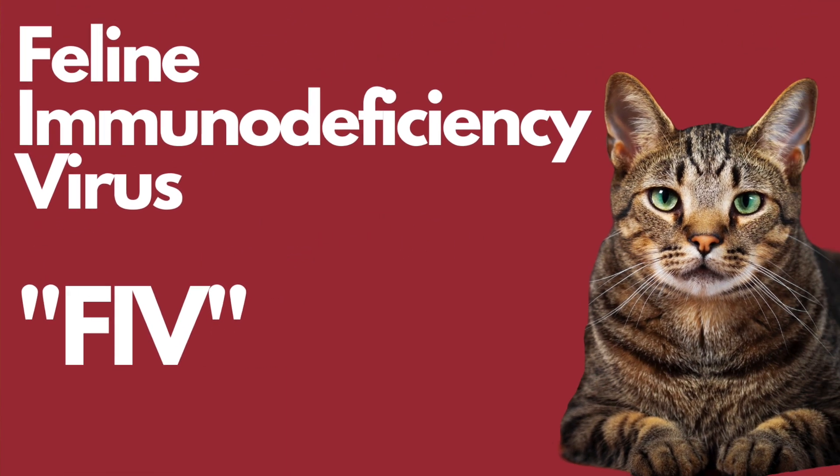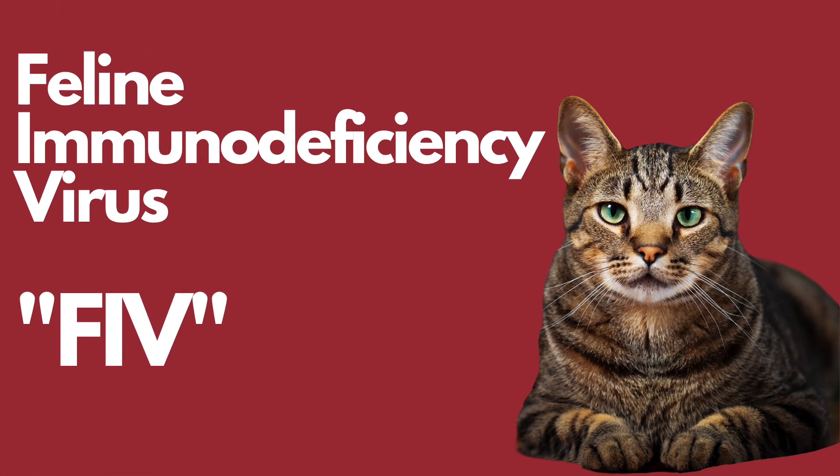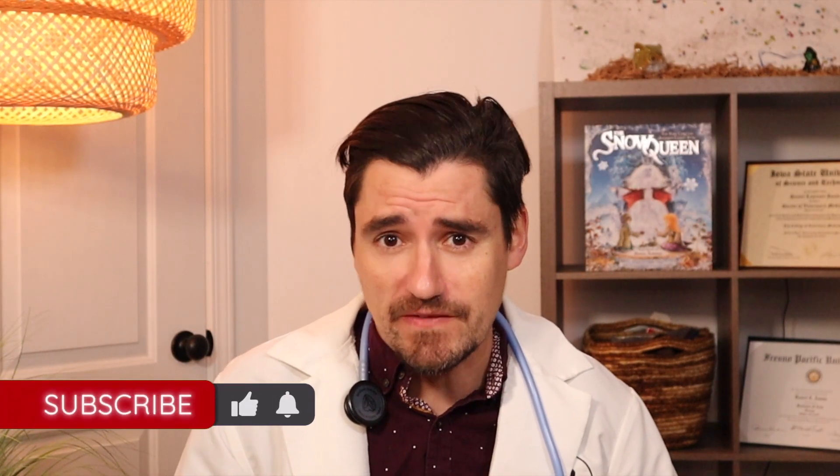Hi guys, my name is Dan. I'm a veterinarian and welcome to the video. Today I'm going to go over what FIV is in the kitty cat — that is feline immunodeficiency virus — what it looks like, what to expect, and overall how to manage a cat with FIV.